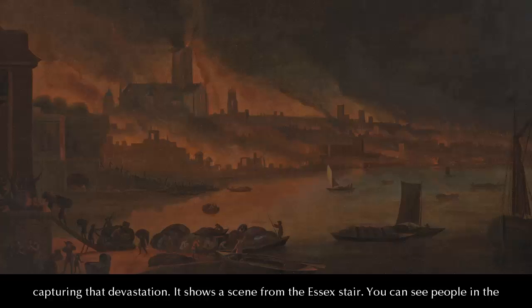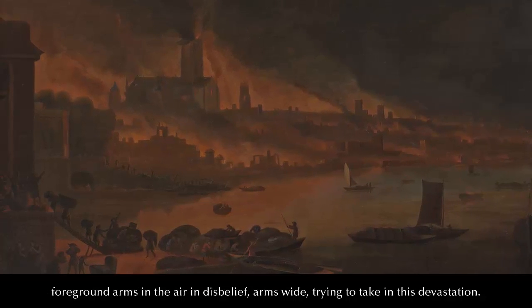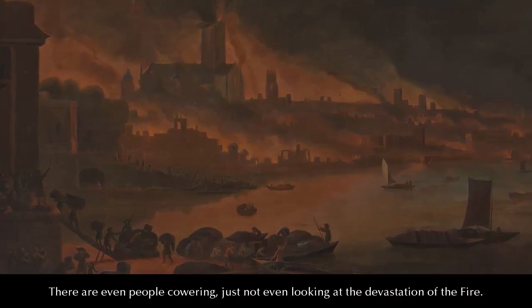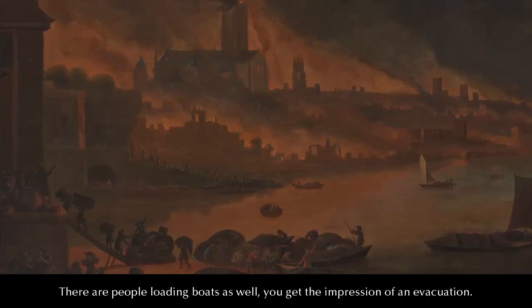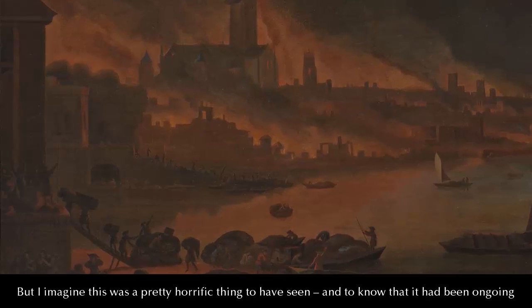It shows the scene from the Essex stairs. You can see people in the foreground, arms in the air in disbelief, arms wide, trying to take in this devastation. There are even people cowering, not even looking at the fire. There are people loading boats as well — you get the impression of an evacuation.